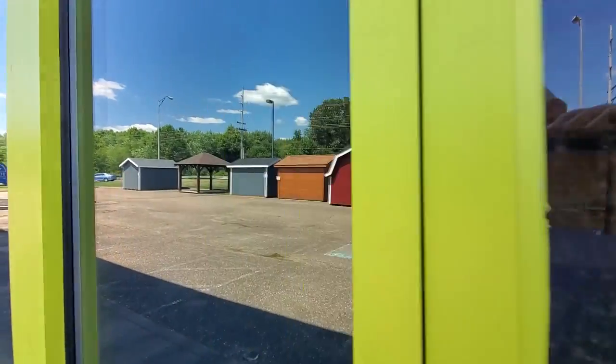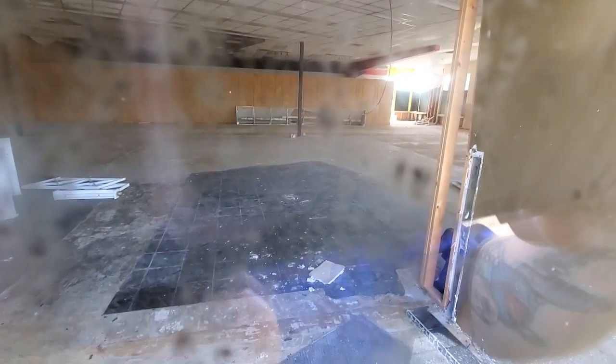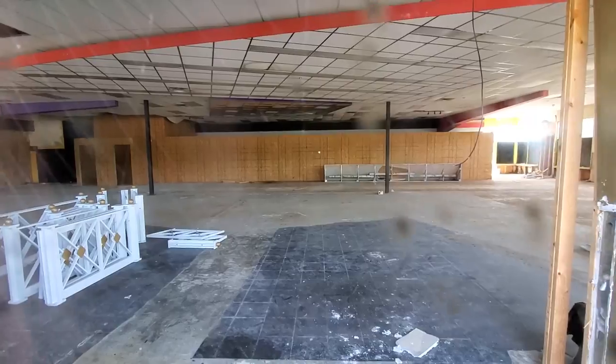I'm glad I decided to take a peek. Just a big empty storefront it looks like — yeah, everything else is blacked out except for the doors here, so we get a little bit of a look inside. Pretty cool.